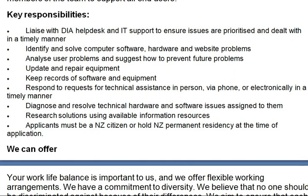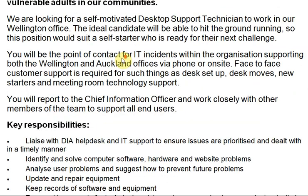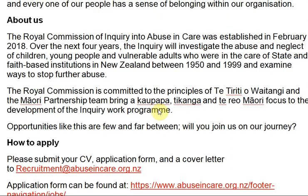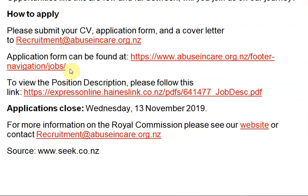Key responsibilities include: working with the DIA helpdesk to ensure issues are logged and dealt with in a timely manner; identifying and solving computer software, hardware, and website problems; analyzing user problems and suggesting how to prevent future issues; updating and repairing equipment; keeping records of software and equipment; and responding to requests for technical assistance by phone or electronically. If you are interested, you can apply by sending your CV to the given email address or apply online via the official website.